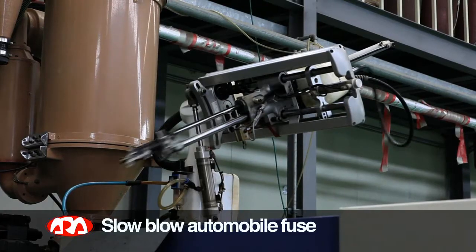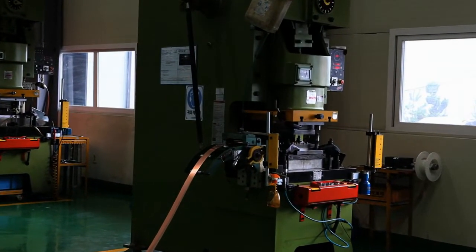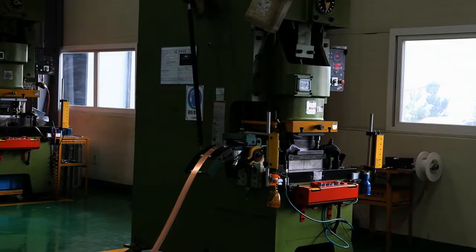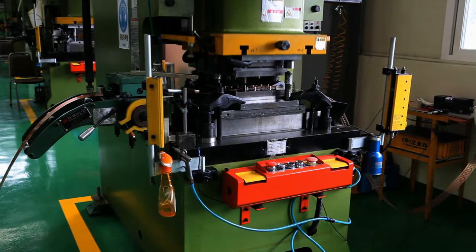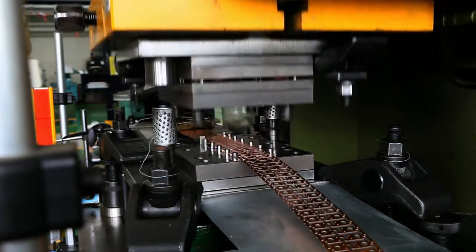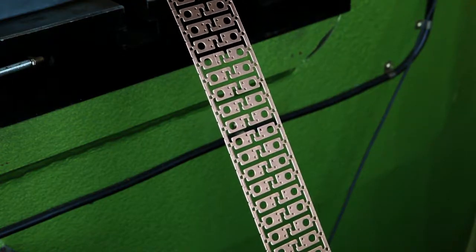Slow Blow Automobile Fuse. Aurora Fuse Company Limited produces automobile fuses, a protective device for overcurrents that is used for all electric devices, such as vehicle wheels, batteries, headlights, taillights, and windows.